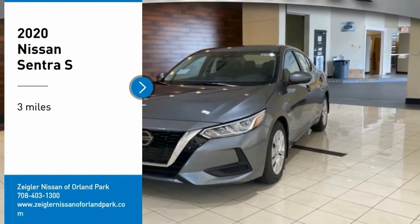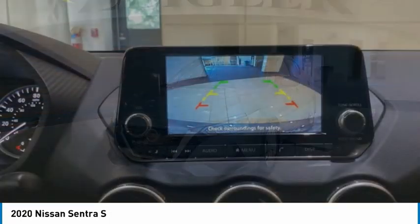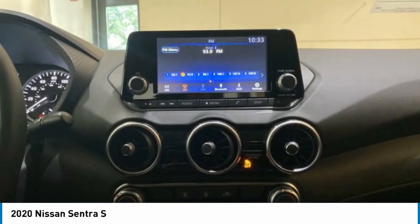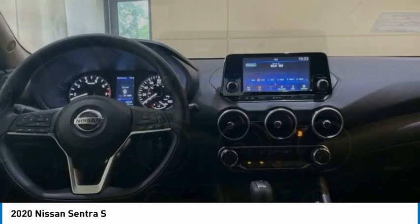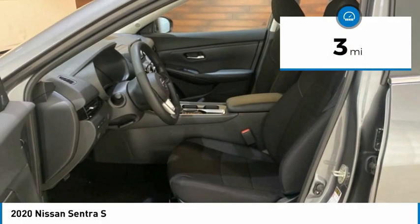Stop by and take a look at the 2020 Sentra. With its spacious and versatile interior and stellar fuel efficiency, the Nissan Sentra is the obvious choice for anyone who wants to enjoy a stylish and comfortable ride. This vehicle has less than 100 miles.